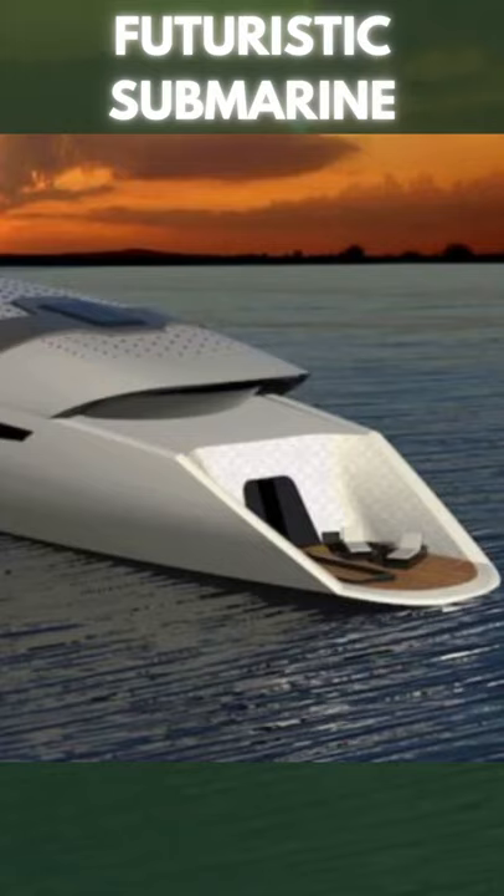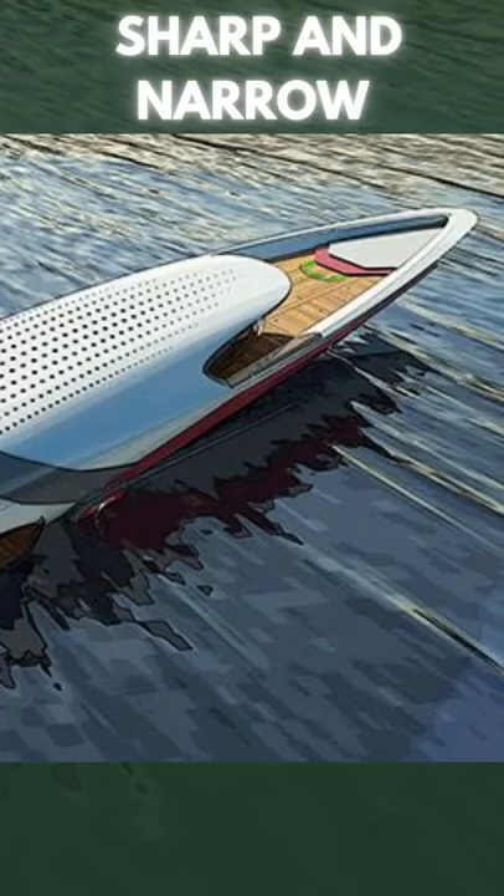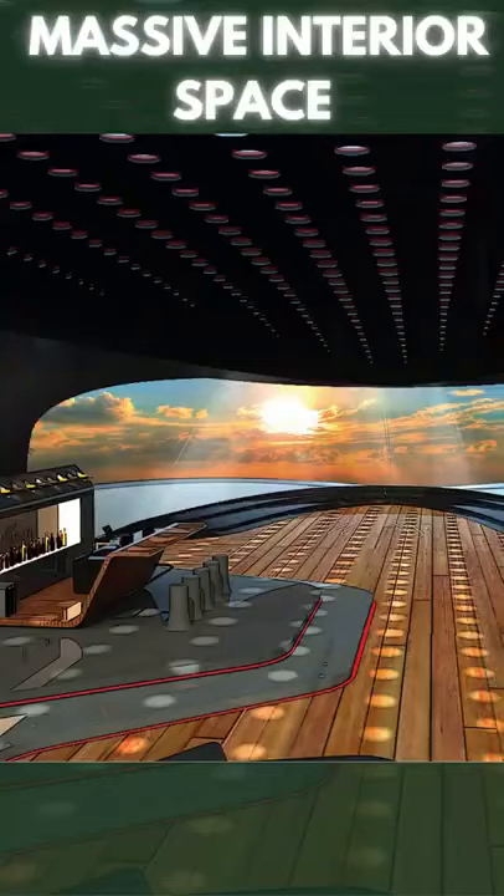When we first see the yacht, we're given the impression that we're looking at a futuristic submarine. The 131-foot hull is sharp and narrow at the tip and then drags to the rear, flat and wide. It's similar to some other yacht designs we've seen, but the superstructure atop the yacht encapsulates most of the top deck in order to create a massive interior space.